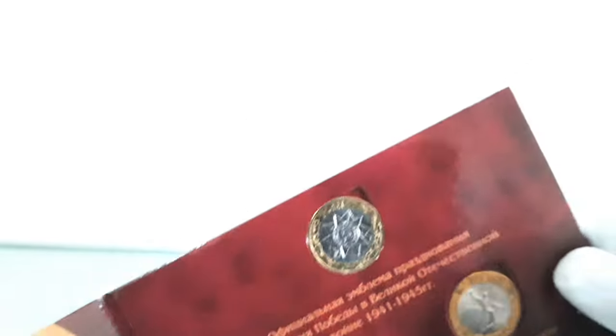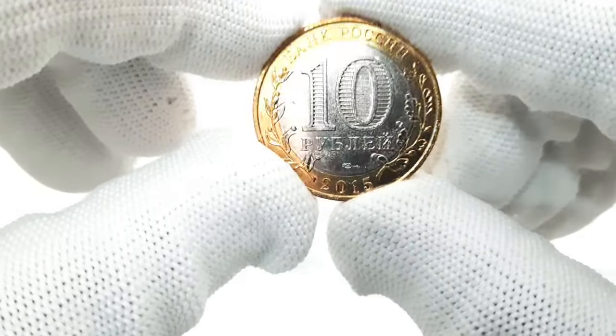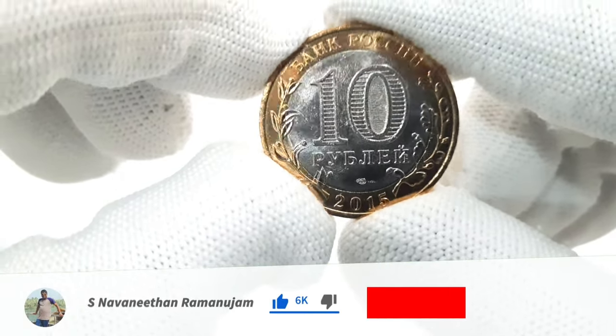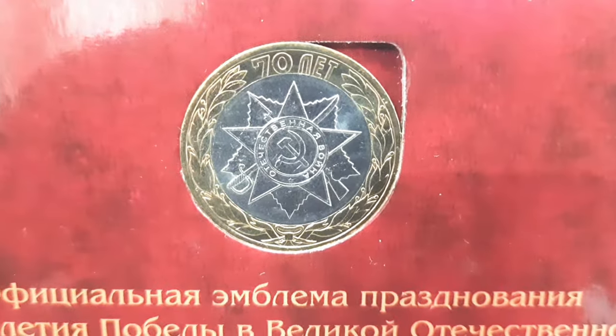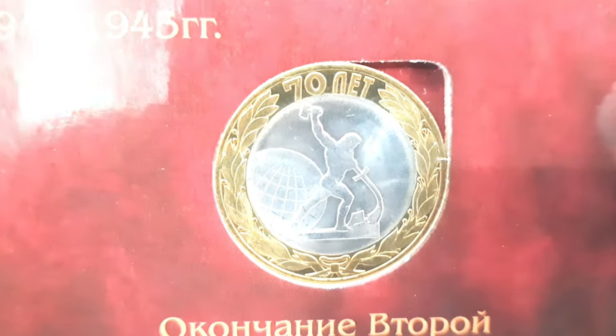The 10 rubles coin features various symbols and imagery related to World War II and the Soviet victory. The obverse side typically depicts the denomination, 10 rubles, and the national emblem of Russia. The reverse side usually features different designs, such as the official emblem of the 70th anniversary victory celebration, the liberation from fascism, and the end of World War II.